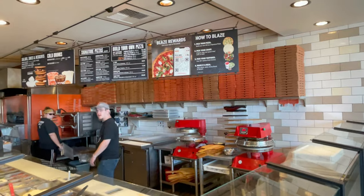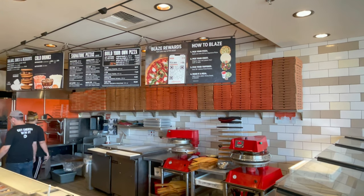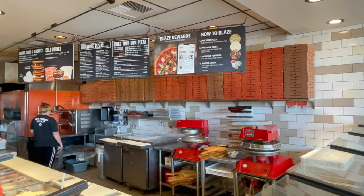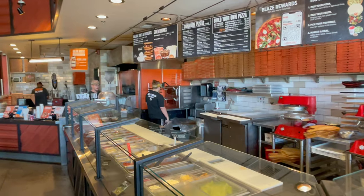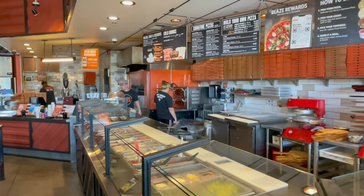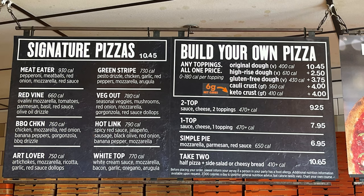Here at Blaze Pizza, this is how it operates: you pick your pizza, you build your own pizza, you pick your crust, then you pick your toppings, and then they put it all together. They put it in the oven and then about three minutes later your pizza is ready to eat. You can choose the build-your-own and get to choose your toppings — it's kind of like going to Subway or Jersey Mike's, but with a pizza.